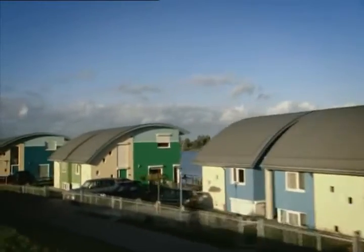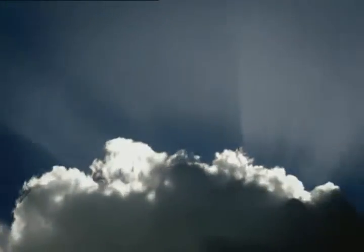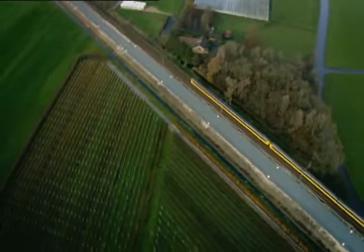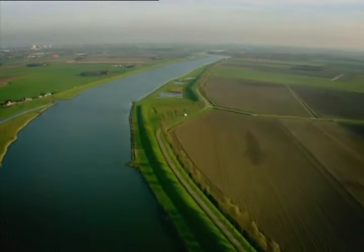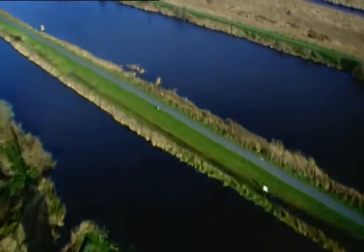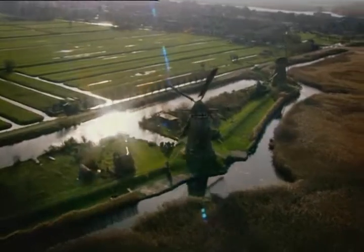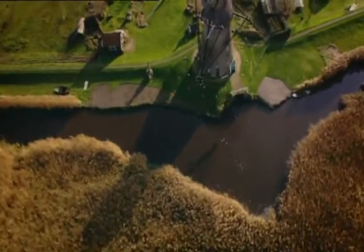Amphibious houses are the latest weapon in a thousand-year war to keep out the sea. A saying goes: God created the world, but the Dutch created the Netherlands. They began by building earthen mounds for their homes and earthen levees to protect them. Then, in the 1300s, the Dutch harnessed one force of nature to fight another — wind versus water. The windmill drained water from marshes and pumped it into canals and dikes, a revolution in land reclamation and the groundwork of modern Holland.